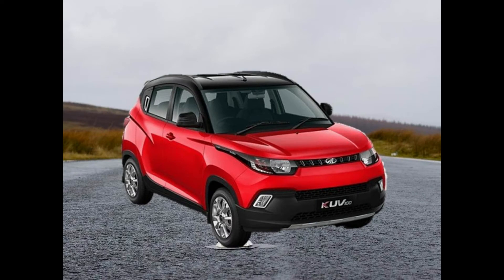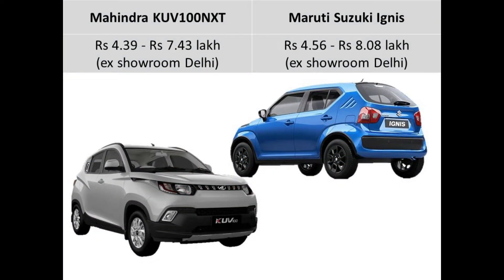Starting off with the price. The Mahindra KUV100 NXT is priced, keeping in mind the Ignis, at a starting price of Rs. 4.39 lakhs to Rs. 7.43 lakhs. The Ignis on the other hand costs from Rs. 4.56 lakhs to Rs. 8.08 lakhs ex-showroom Delhi.